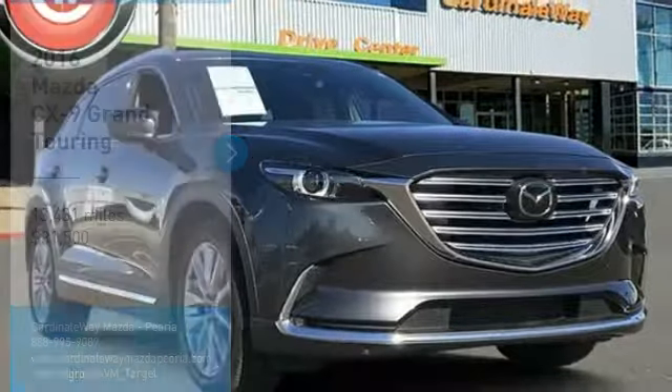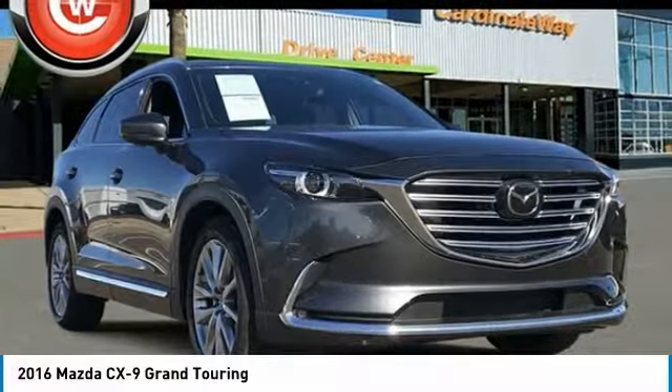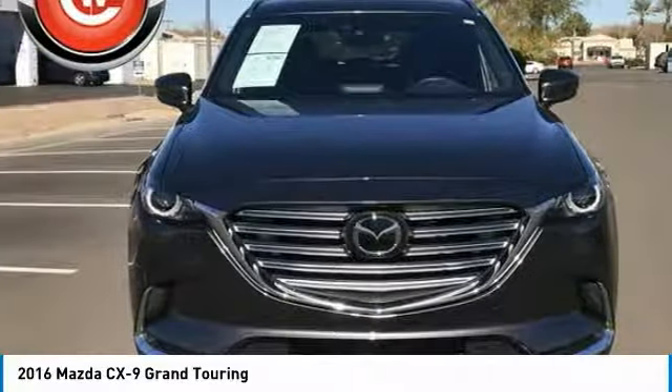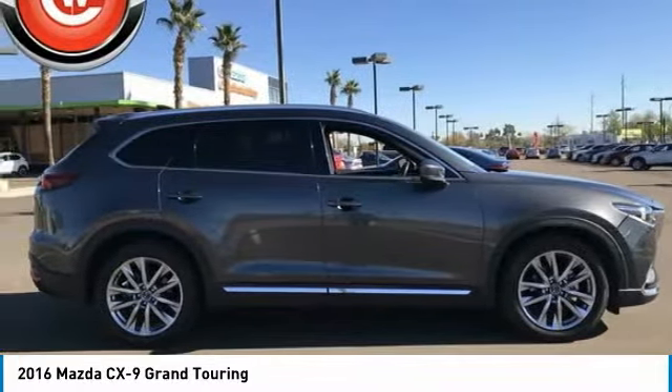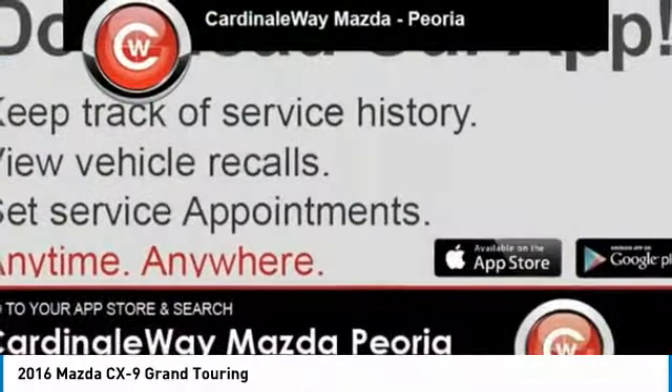Looking for the right vehicle? Check out the 2016 CX-9. This 7-passenger crossover boasts unexpected styling, a powerful yet fuel-efficient engine, and standard luxuries.